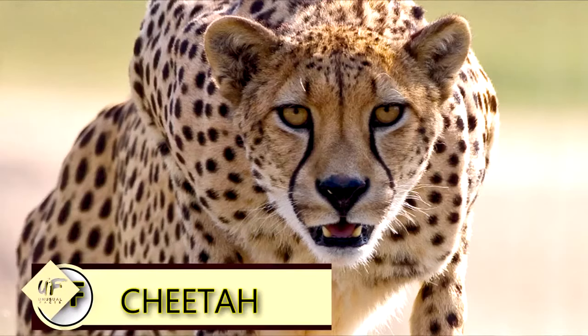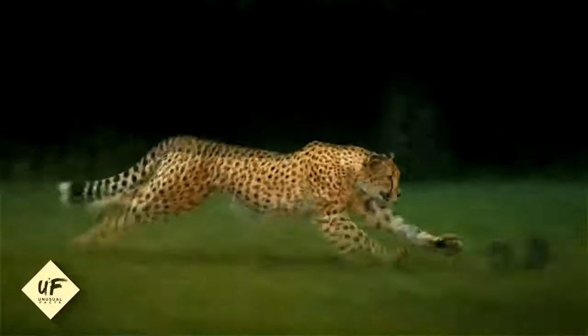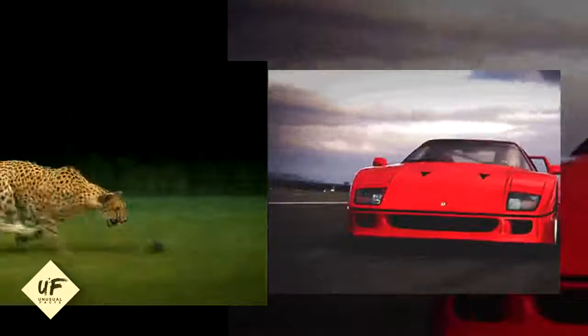A cheetah is faster than a Ferrari. A cheetah can accelerate from 0 to 60 miles per hour, or 95 kilometers per hour, in just three seconds. That's faster than a Ferrari Enzo.